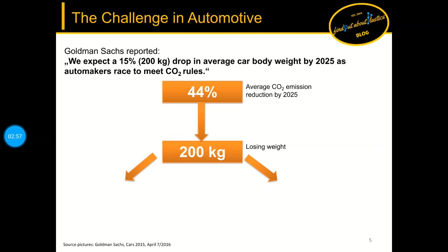Cars need to lose around 200 kg in weight. One way is to switch to aluminum, which has one third of the weight relative to steel, and secondly to increase the use of plastics in body-in-white structures.